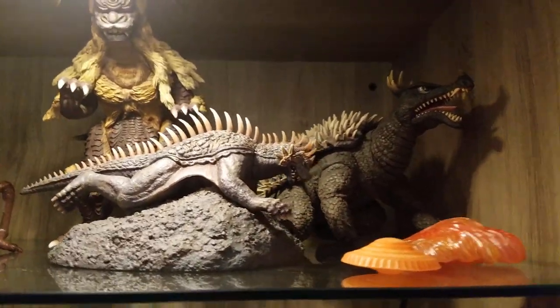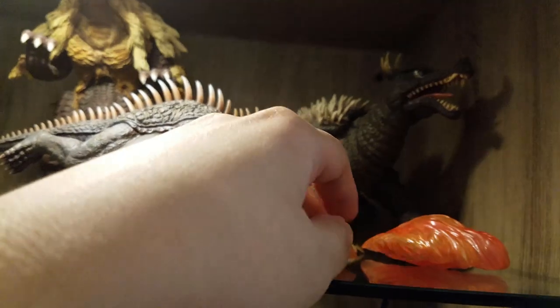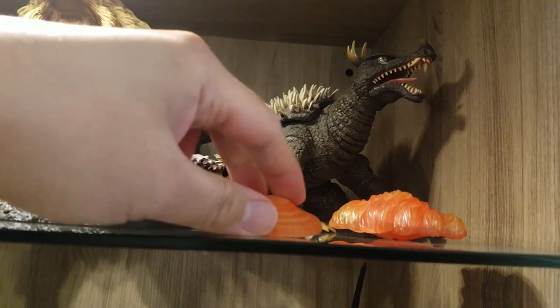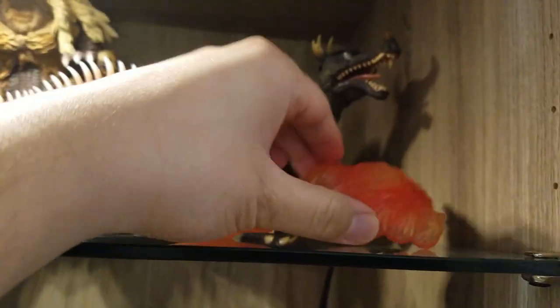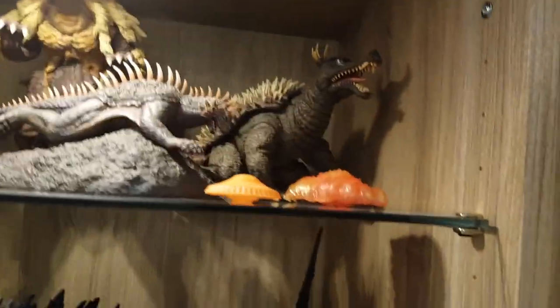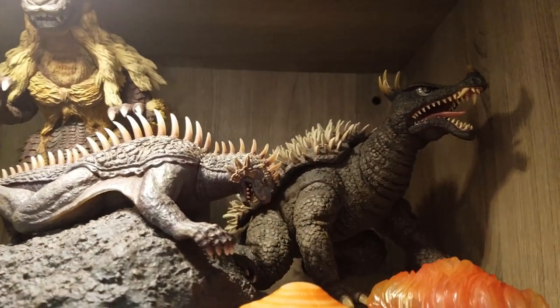Up here we have some 25 centimeters. These are the Kilaak ships — the Kilaak ship, and the Kilaak ship when it's on fire after having been attacked by the Moonlight SY-3, which I have somewhere. So this is Kamacuras, King Caesar, Varan, and Anguirus.